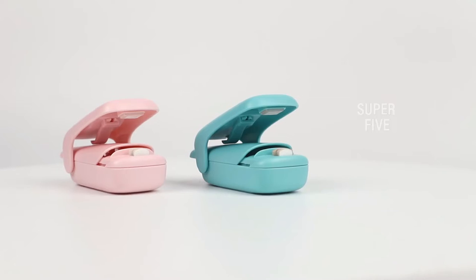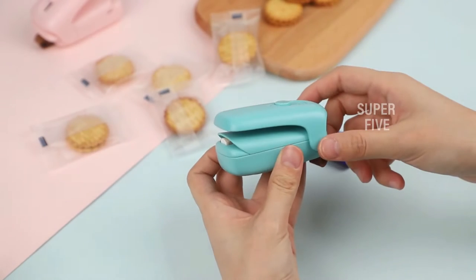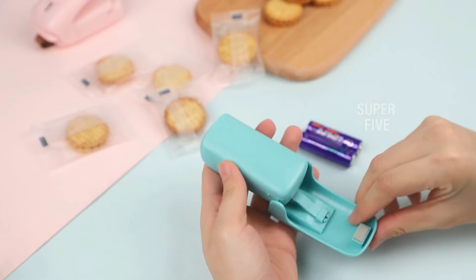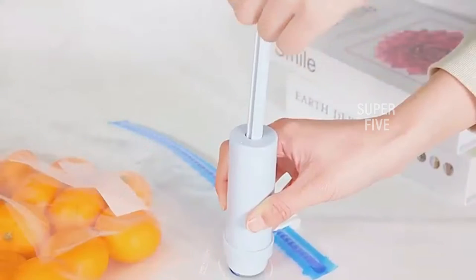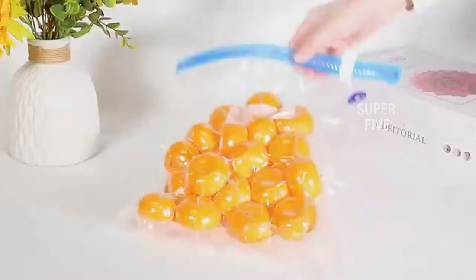We were excited to test out some of the vacuum sealers on the market and were impressed with the range of prices. We're going to discuss the five best handheld vacuum sealers along with their detailed reviews — surely one of these will be the best fit for you. Let's get started.